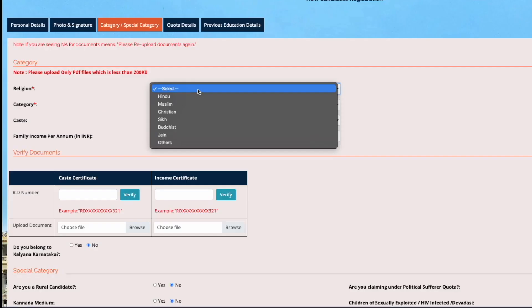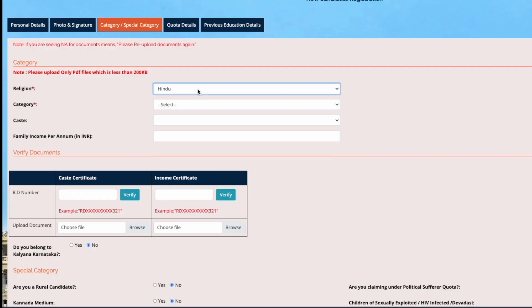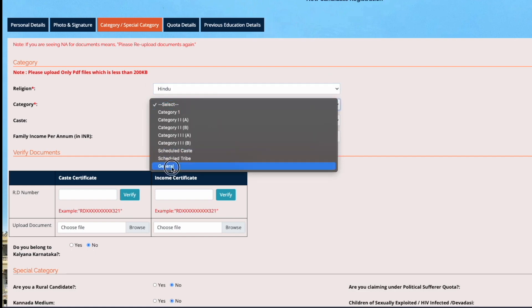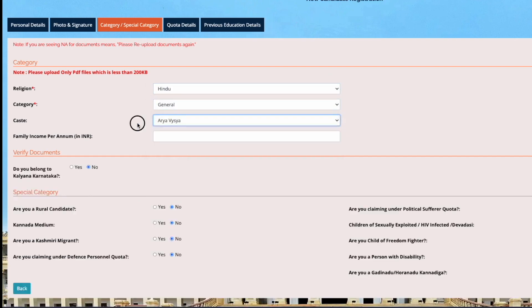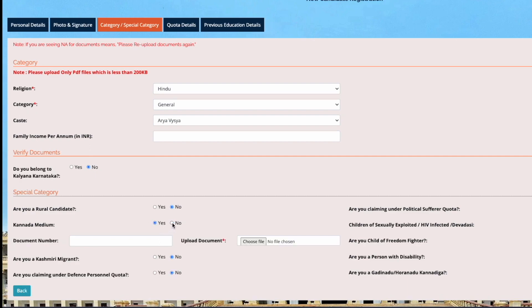The subsequent page will ask for the caste certificate and the income certificate. These are needed for those applicants who would like to avail scholarship schemes from the government. Read the details on this page and fill it appropriately as applicable for you.